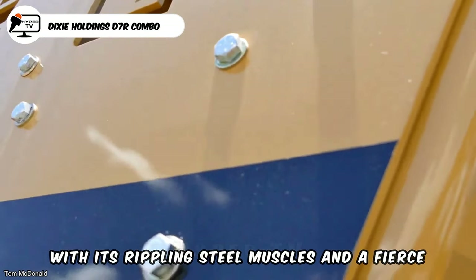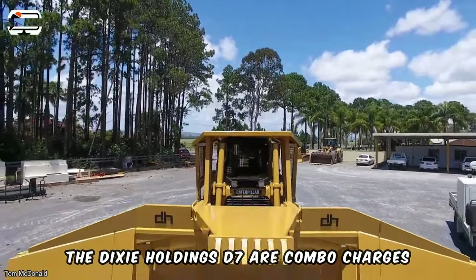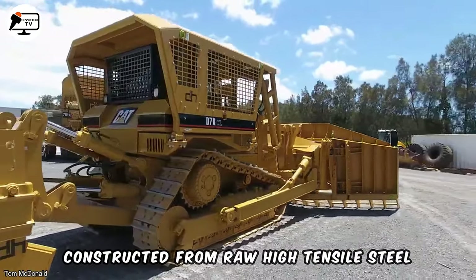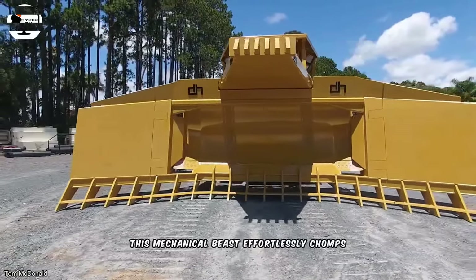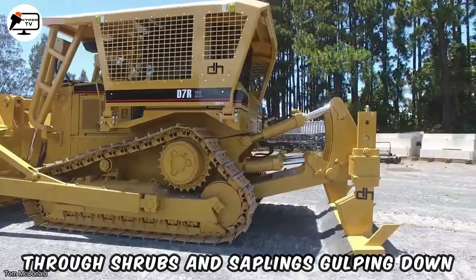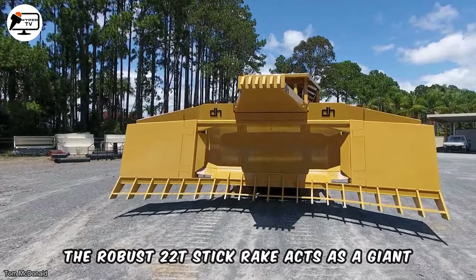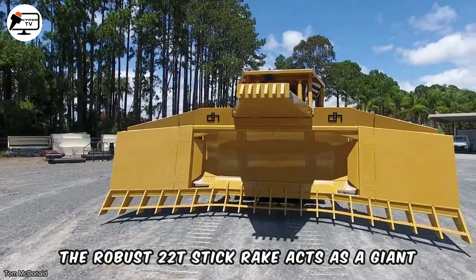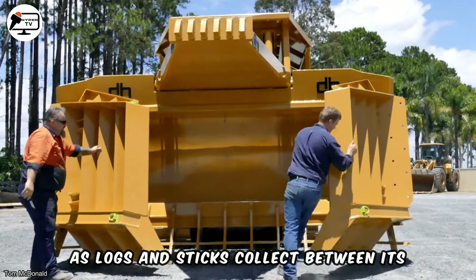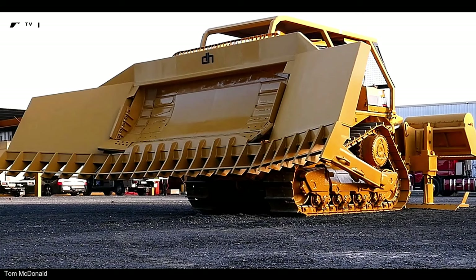With its rippling steel muscles and a fierce appetite for debris, the Dixie Holdings D7R Combo charges through land-clearing operations like a tyrannosaurus on a rampage. Constructed from raw, high-tensile steel, this mechanical beast effortlessly chomps through shrubs and saplings, gulping down branches and spitting out neatly bundled logs. The robust 22T stick rake acts as a giant metal comb, raking up tons of tangled debris as logs and sticks collect between its steel tines, bundling them together with irresistible force.